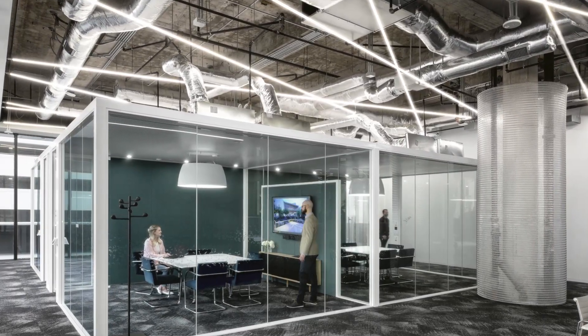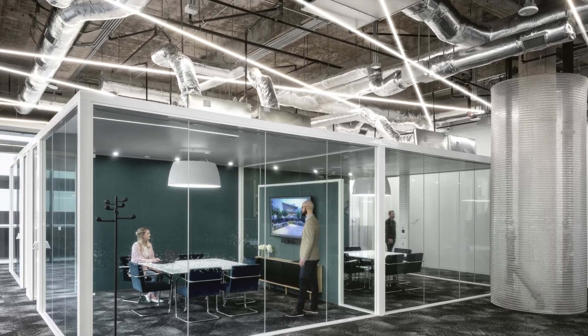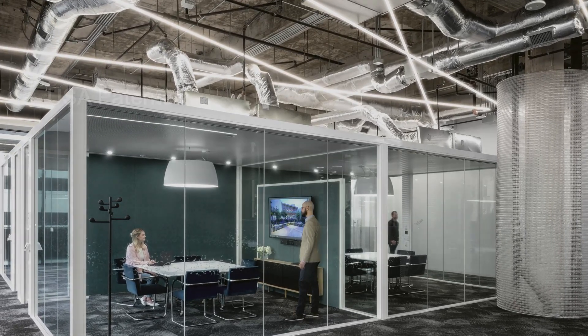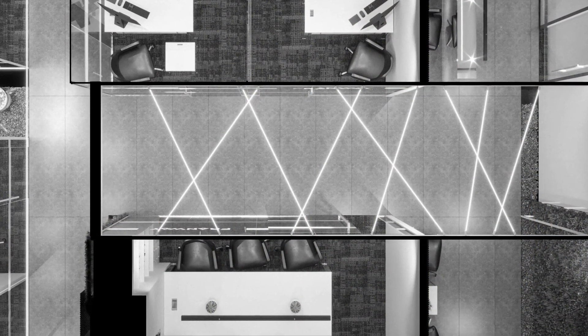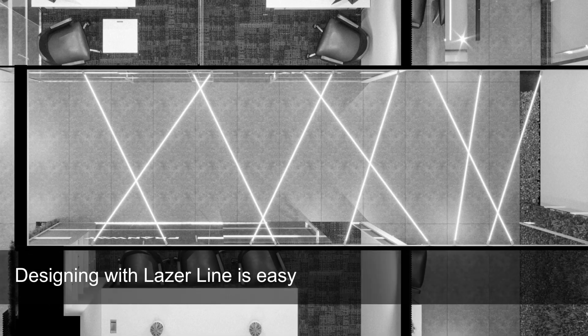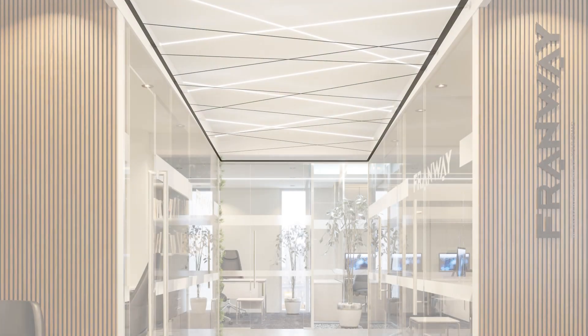LaserLine is an original groundbreaking product design from Pure Edge Lighting, backed by over 30 years of precision manufacturing. LaserLine is USA patented and comes with a five-year warranty. Designing with LaserLine is easy — send us your design ideas or drawings and we will send you a diagram of your layout with a bill of materials.